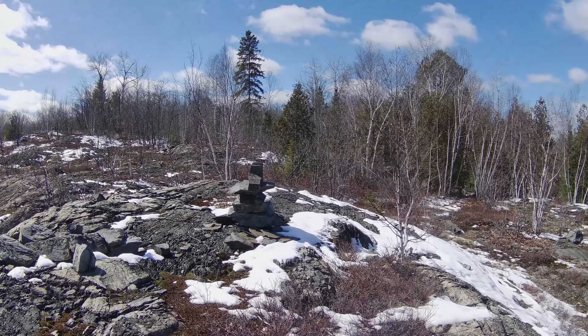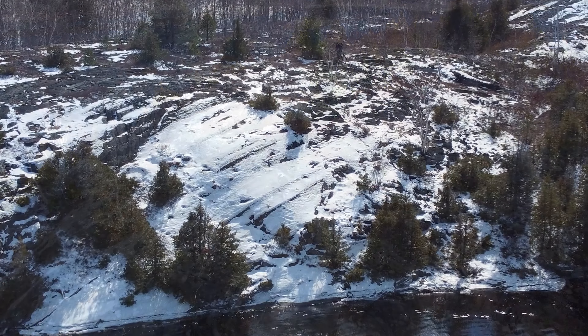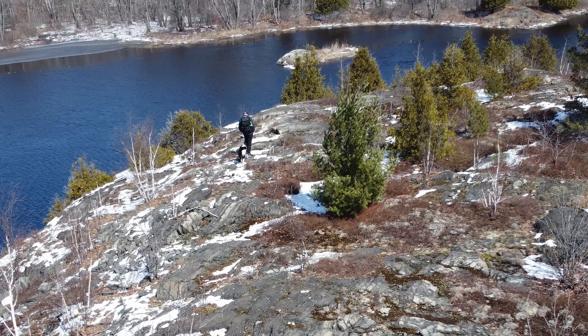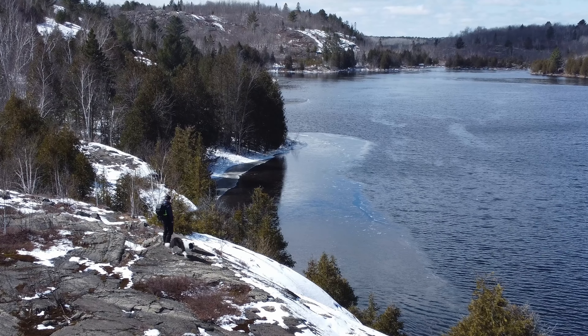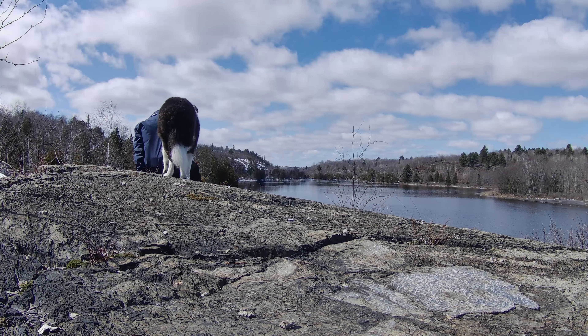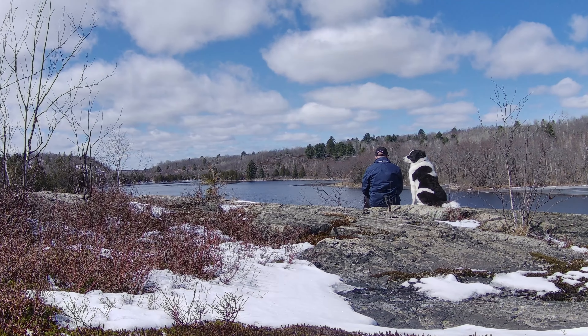We made it across the creek without any difficulty. However, we ran into another obstacle. So we decided to have lunch here, high up on a rock that offered a good view of the rapids in the distance.